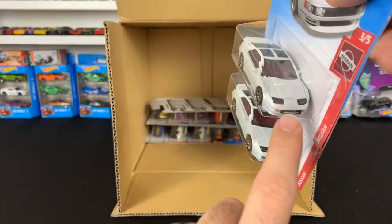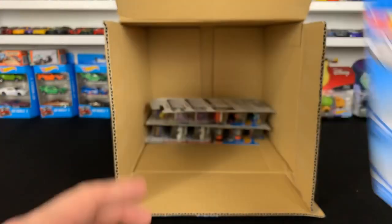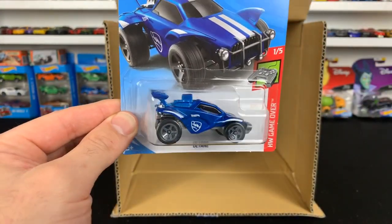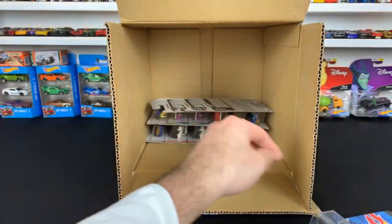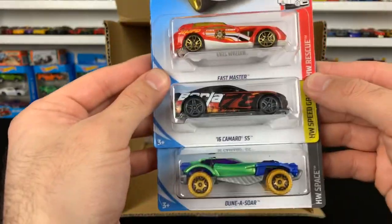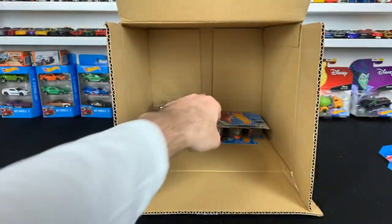If you guys didn't know, the Lamborghini Diablo used these same front headlights on their car in real life. Next up is Octane. Then we've got the Fast Master, the 2016 Camaro SS, and another Dunasaur.